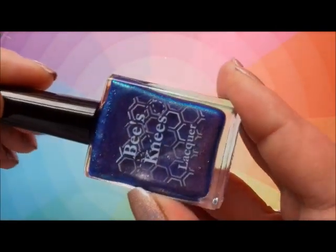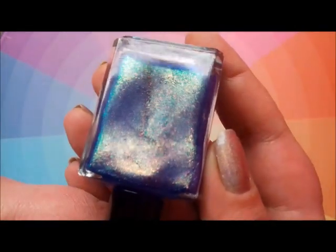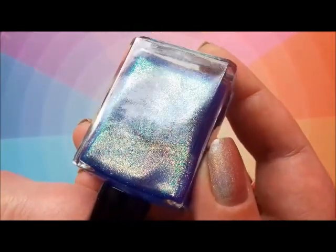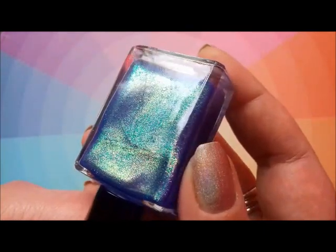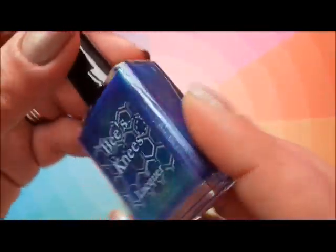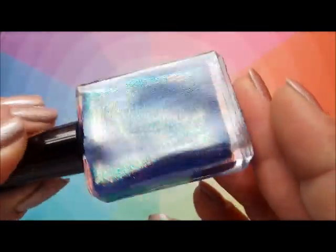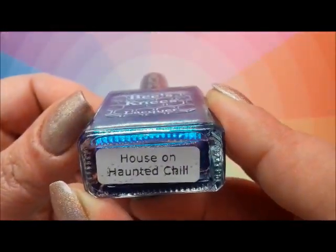I picked three up and the first two immediately made it into the Magnificent Seven. This is just a beautiful polish. You get that effect on the nail — it's absolutely stuffed with gold and bright blue and a kind of aqua, a bit of pink in there as well in different lights. It's just amazing. I'm really, really pleased that I picked this up. In the picture you'll see it where I've tried to capture this glowy shift and the flex and the shimmer in different lights. Really, really impressed with Bee's Knees House on Haunted Chill.